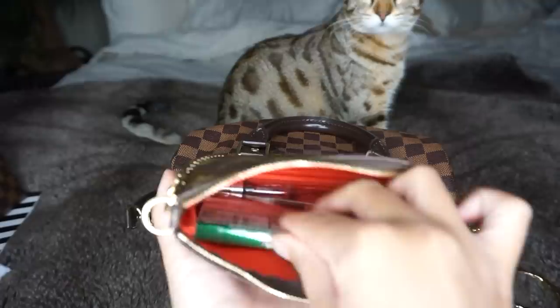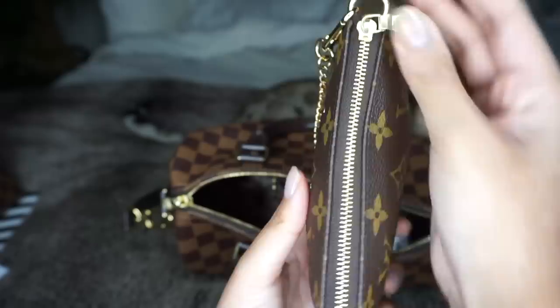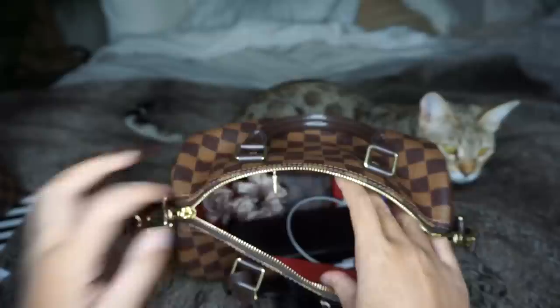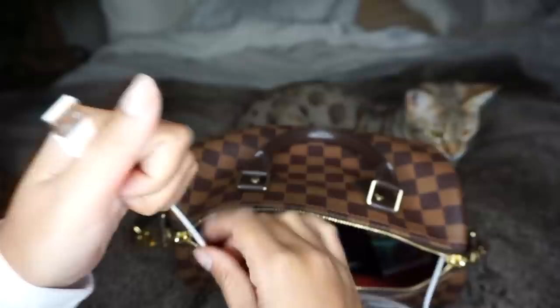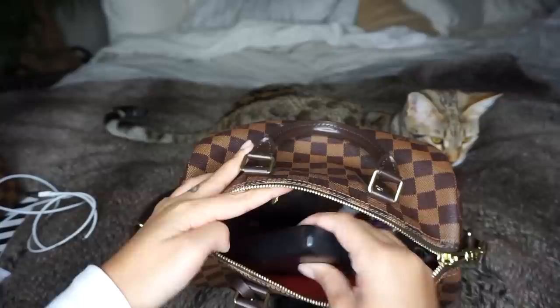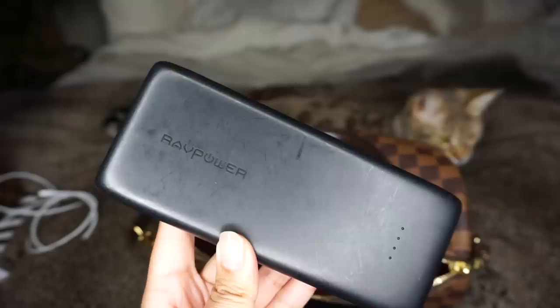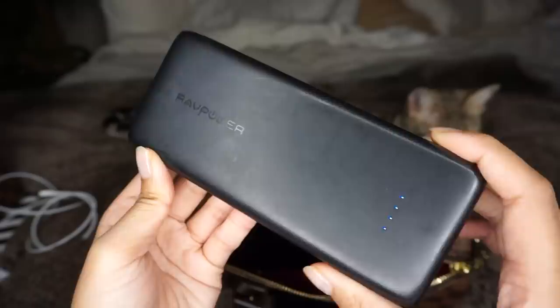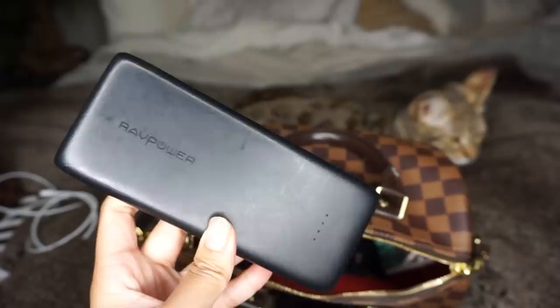Putting everything back in exactly how I took it out. It's super cute. My cat just decided to sit behind there. Then I have another hair tie. And then I have my phone charger here — this is usually in my cosmetic pouch or my Chanel Mini O case, but I think I was using it yesterday. I do want to get a shorter one because I feel like it's just too long. This is my external charger for when I'm out for the day and I know I won't be coming back home within four to five hours. It charges my phone about six times — you can see it's fully charged — and it charges super fast.